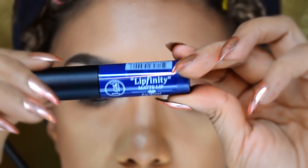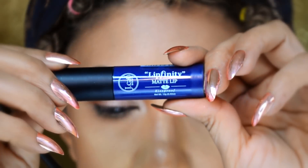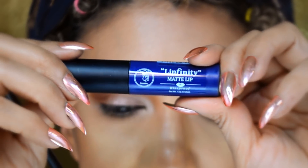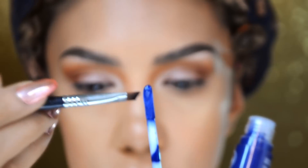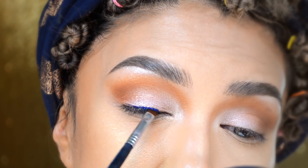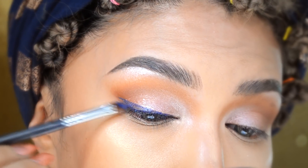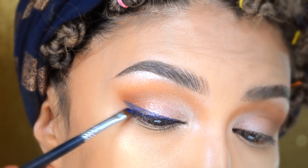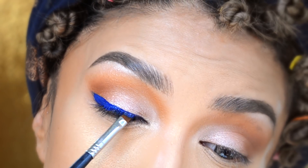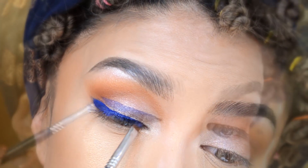Me mandaron este labial que es mate y lo quiero usar en esta ocasión como delineador, porque se ve un azul muy bonito, muy de verano. Voy a agarrarlo con un pincel chiquito y lo voy a poner aquí encima de las pestañas superiores. Lo vamos a poner como en un delineado, voy impalmando poco a poco el producto para que se quede de un azul más intenso.